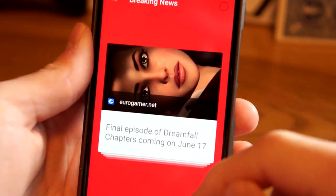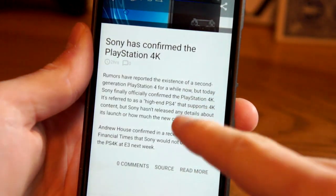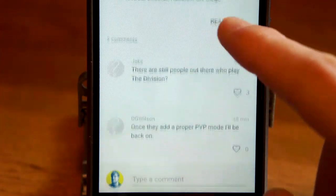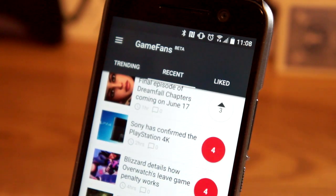You can like a story by swiping up or right, or skip a story by swiping down or left. Simply tap the card to read more, leave a comment, or visit the source. Articles that you've liked are highlighted in red, and you can like older articles by tapping the number.